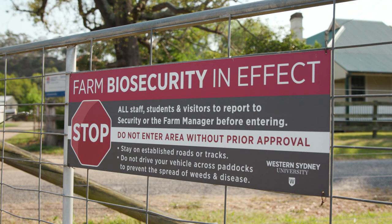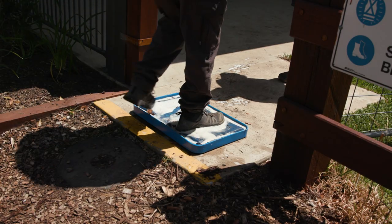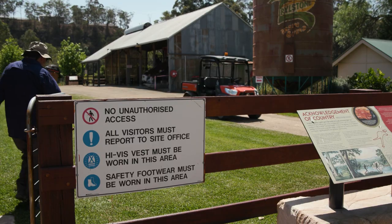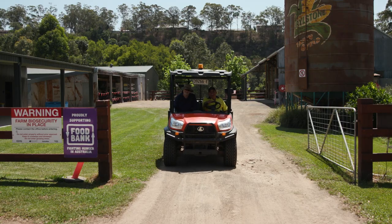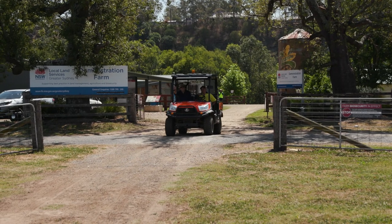When we talk about biosecurity we're talking about trying to manage equipment, people, and machinery that might be coming onto the farm carrying problems like weed seed or diseases in mud on the wheel arches or on people's boots. A good basic part of biosecurity is that visitors to the farm should be taken around on the farmer's own vehicles rather than driving their vehicles through the farm.